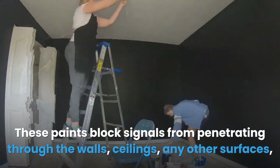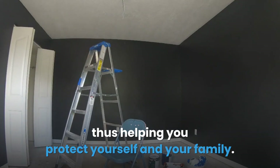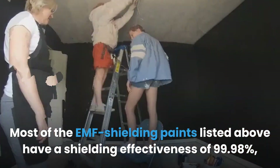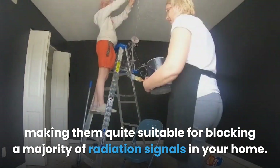These paints block signals from penetrating through walls, ceilings, and any other surfaces, helping you protect yourself and your family. Most of the EMF shielding paints listed above have a shielding effectiveness of 99.98%, making them quite suitable for blocking a majority of radiation signals in your home.